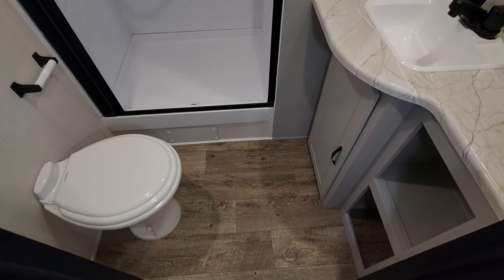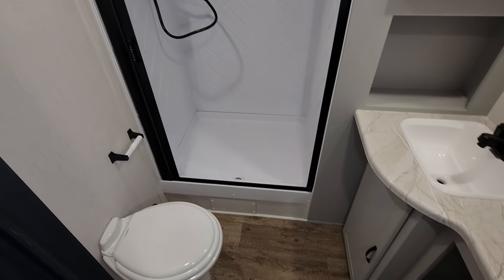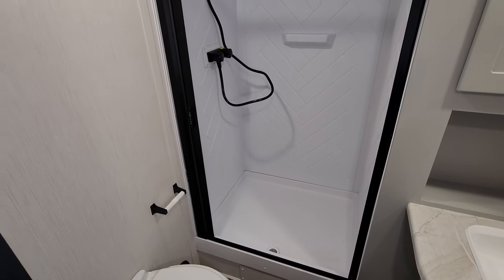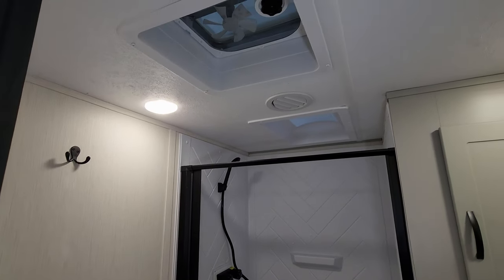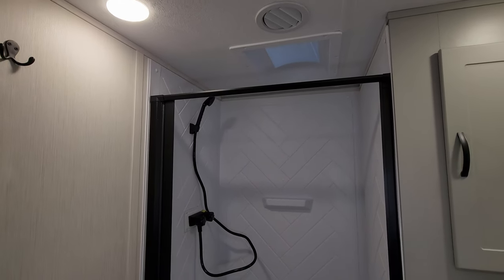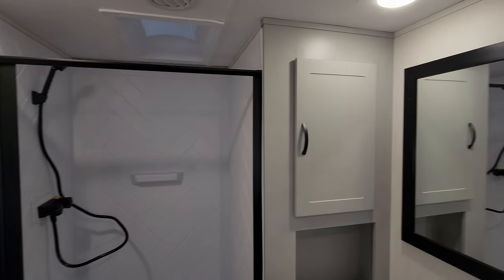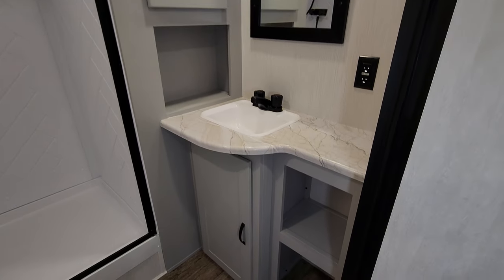In the bathroom area, starting from the bottom up, we have a porcelain foot-flush toilet. There's a step-in shower with a vent fan, a skylight above the shower, and a pull-across vinyl door. There's storage, a mirror, and more storage below as well.